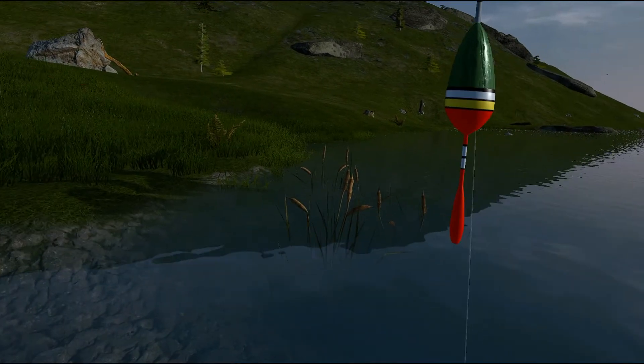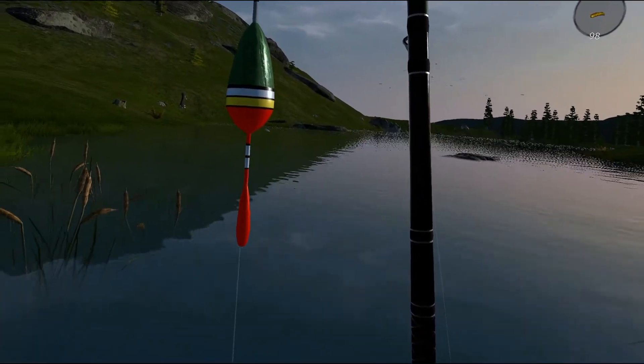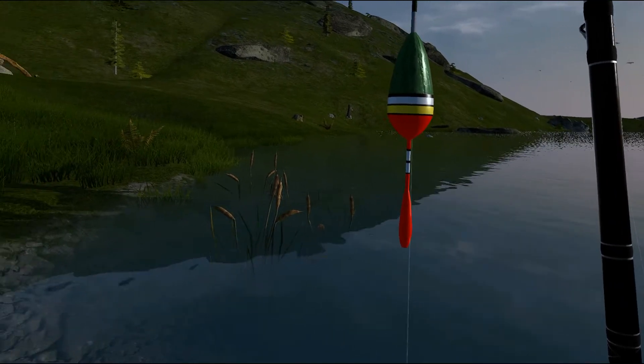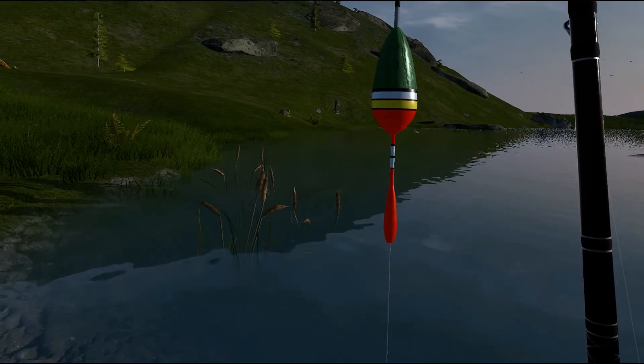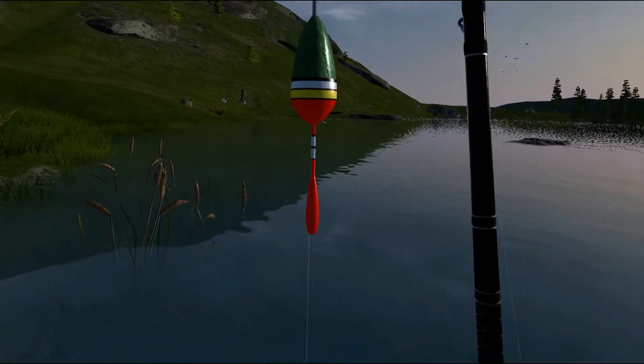I'm glad you joined me, and I hope you'll go and watch the others. Here's the rainbow, the bull, the brown, the cutthroat, and now we're going to be looking for the brook trout.